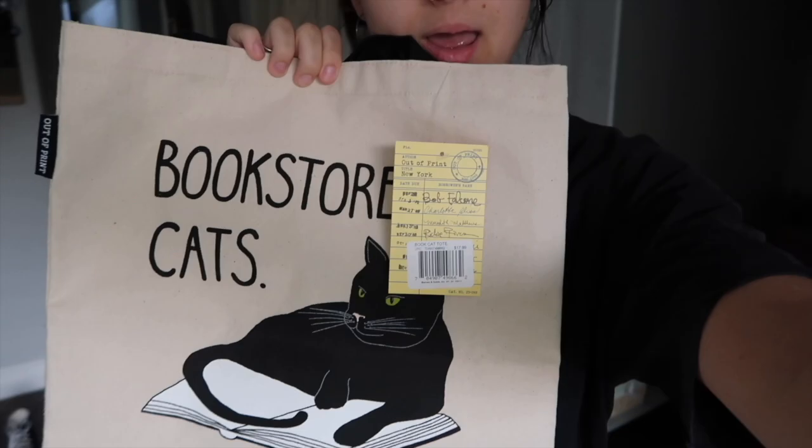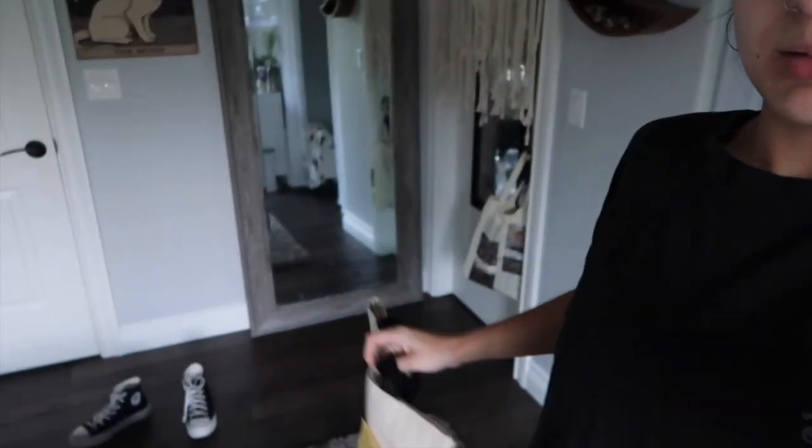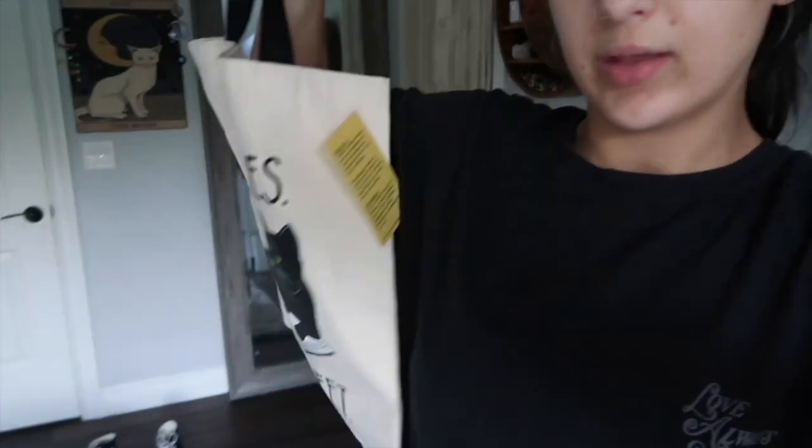From Barnes & Noble I got this tote bag — it says 'Bookstores, Cats, Life is Sweet' and has a cat on a book. I love tote bags. I'm probably just going to hang it on my door until I find something to use it for. I'm not sure what I'd use it for besides school stuff, but I just loved it — I couldn't turn it down, it's so cute and so me.